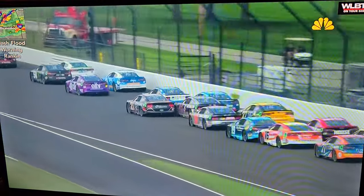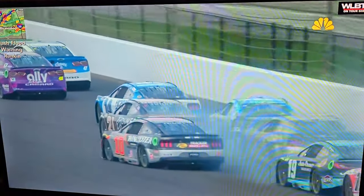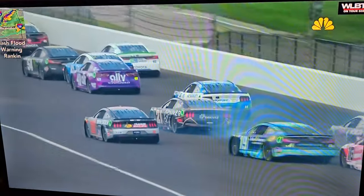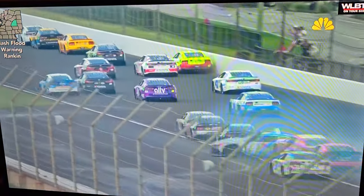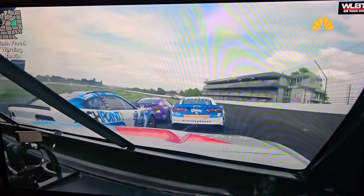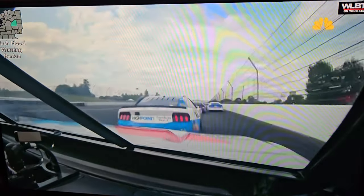You're going to see it right here — the 21, 41, and 24. So the 41, if we back that up and watch one more time — the 41 is trying to get three wide between the 21 and the 24, trying to make it three wide. I don't believe Harrison Burton or William Byron knew they were three wide. This would be a great look right here.